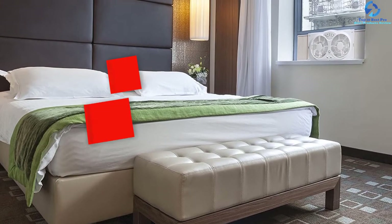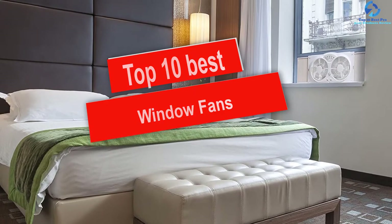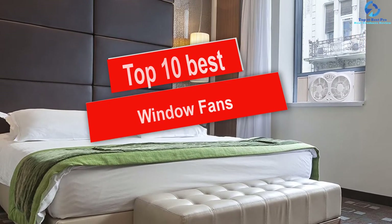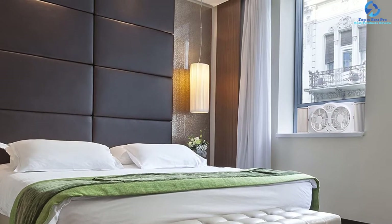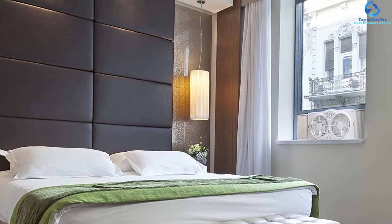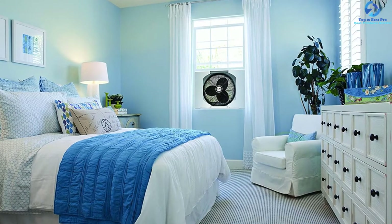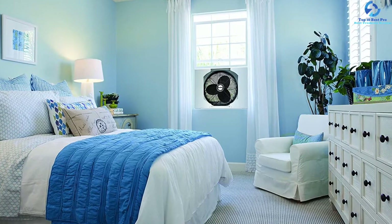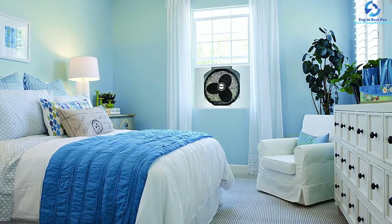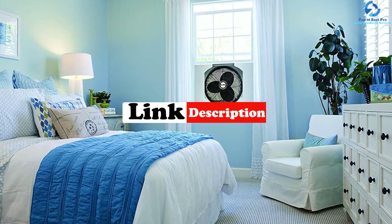Hey guys, in this video we're going to be checking out the top 10 best window fans. I made this list based on my personal opinion and hours of research, and I've listed them based on quality, durability, price, and more. I've included options for every type of consumer, so if you're looking for an entry-level option or the best product money can buy, we have the product for you. For updated pricing on the products mentioned, be sure to check the links in the description down below.